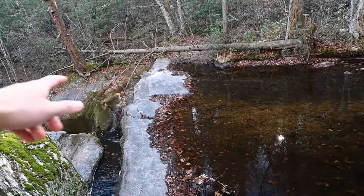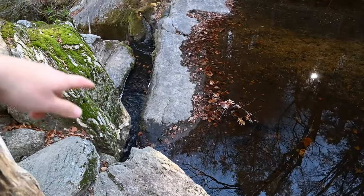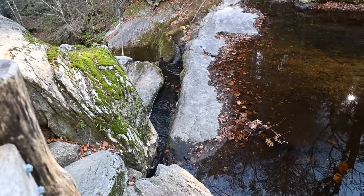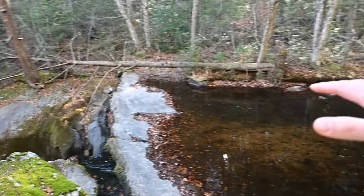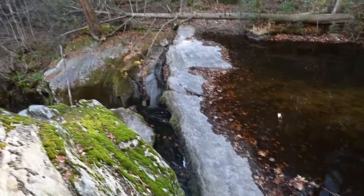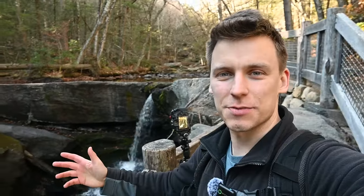Normally the water is flowing enough to go over this little lip here, but right now it's so low that the only water flowing is in this little channel that's been cut out over probably hundreds of thousands of years. I can't even imagine how grand this waterfall would be if all the water was flowing over this ledge. I think we're now on the third waterfall as we work our way down Enders Falls. This one's really cool — I love how it's just a single plunge like that. Even in low flow it's still really impressive.